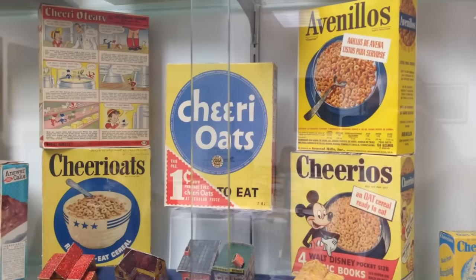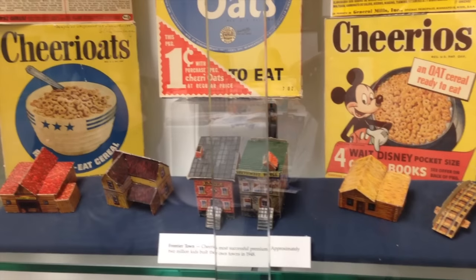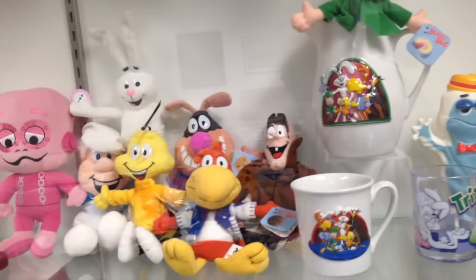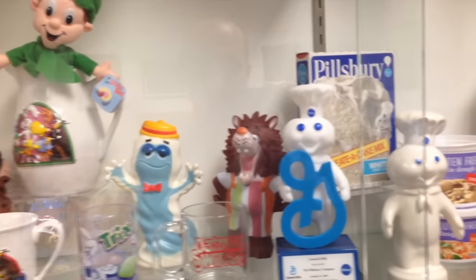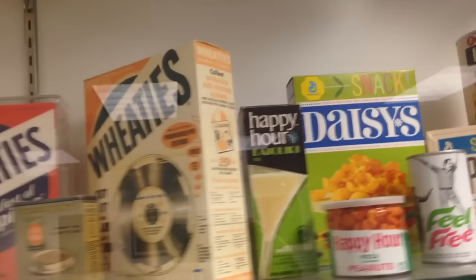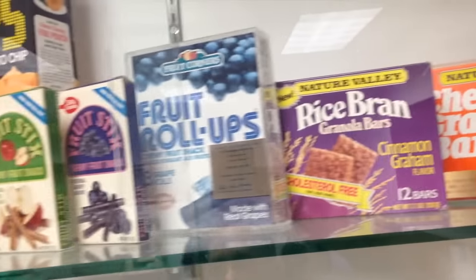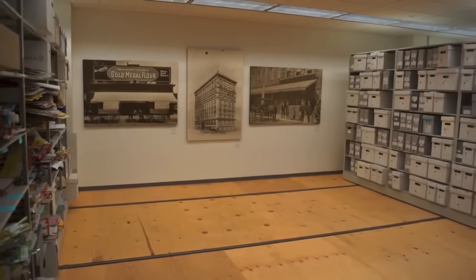They had this little setup of old Cheerios boxes along with a frontier town that you used to be able to punch out of the back of the boxes and fold together. They had some plush dolls of General Mills characters — which I have, and you might recognize from the background of some of my videos — as well as the Pillsbury Doughboy. I had to remind myself that General Mills is more than just a cereal company. They have plenty of non-cereal products in this case as well, like Bugles, Squeeze-Its, and different kinds of fruit snacks.